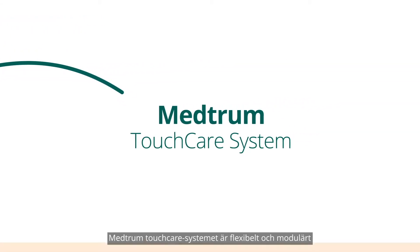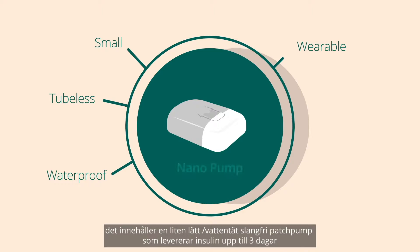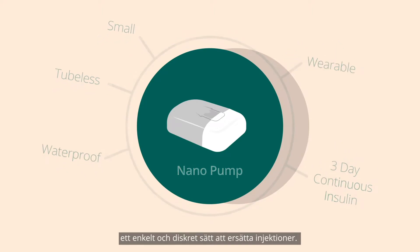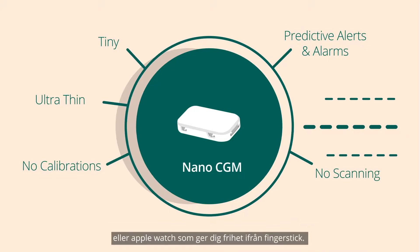The Medrum touch care system is flexible and modular. It includes a small tubeless waterproof wearable patch pump that delivers up to three days of continuous insulin — a simple and discreet way to replace injections. A tiny ultra-thin continuous glucose monitor enabling you to manage glucose levels with just a glance at your smartphone or Apple Watch.